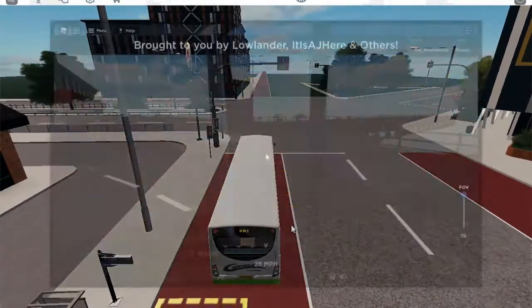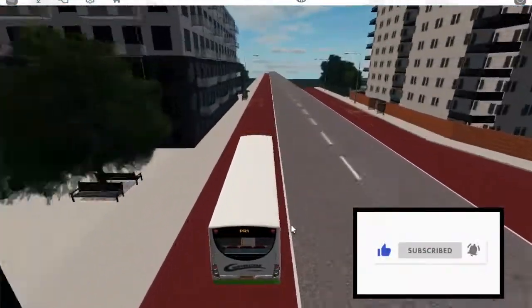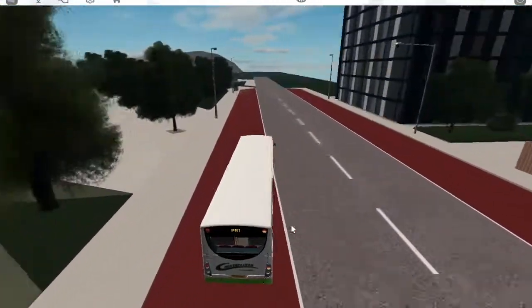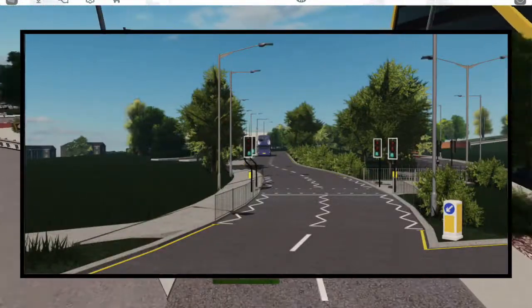Before we move on to some more speculation, make sure you subscribe and like the video if you're enjoying it. Next up we have some road sneak peeks. Let's have a look at the first Appleton sneak peek we got, which was some traffic lights coming off a roundabout.